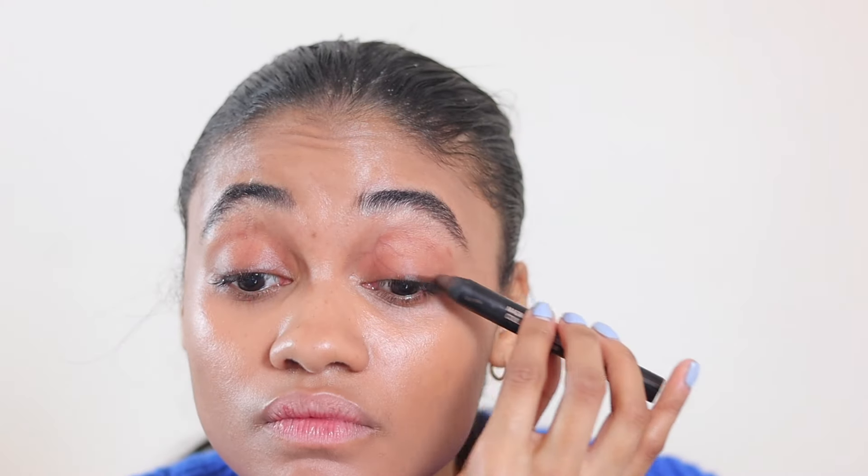Next I'm taking an eyeshadow stick from Nude Sticks — I believe it's the shade Cocoa or dark brown — and I'm just drawing a messy line on my lash line and blending it out with my finger. Now let's set the under eye with this powder from Ami Cole in their translucent shade. I'm just lightly setting — I don't want too much powder, just enough to keep everything in place.